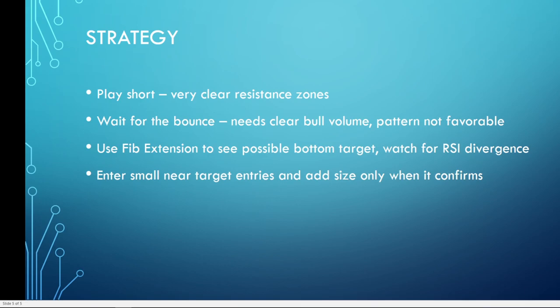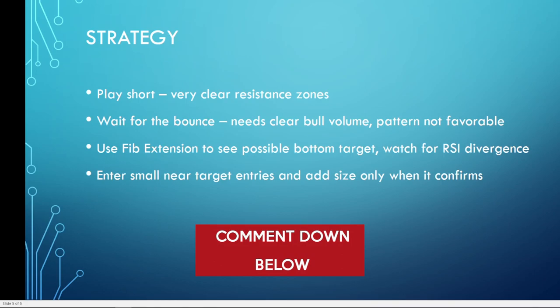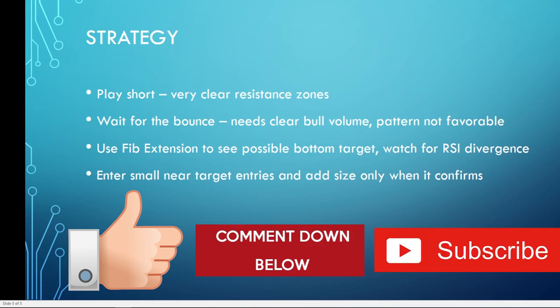If you choose to play the bounce, make sure you enter small because you could be suffering losses all the way down. Only add size when it confirms, because you may have to sit with that loss for a period of time before the bounce occurs. In the comments below, let me know if you're planning to play this bullish or bearish and what your strategy is. These are huge bounce potential stocks, but there is definitely a chance they take another leg down. Drop a like, subscribe to my channel, and we'll see you guys next week.